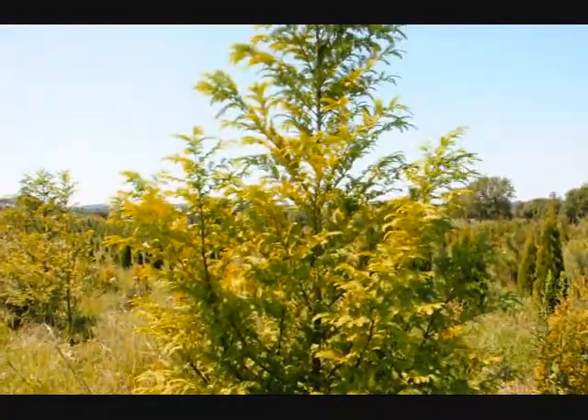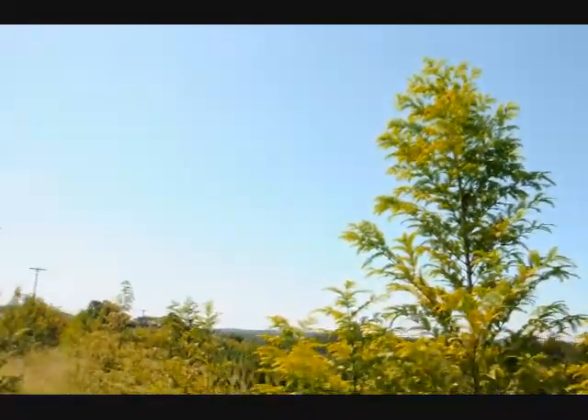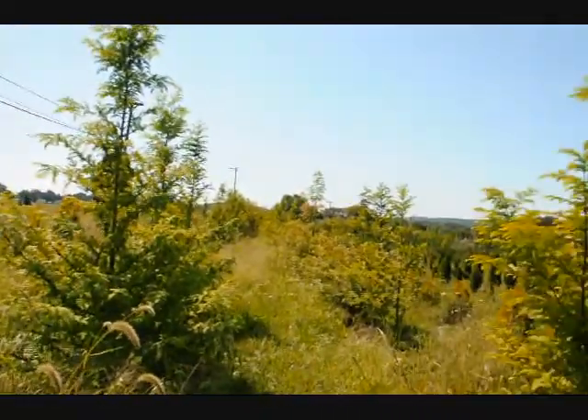This is a Dawn Redwood tree here at Highland Hill Farm. It's called Metasequoia glyptostroboides. We grow quite a few of them — we have about 300 of them in this field.